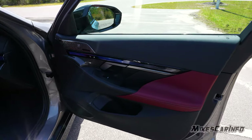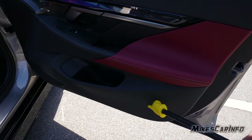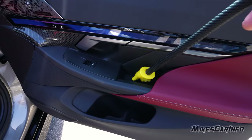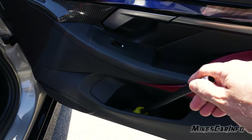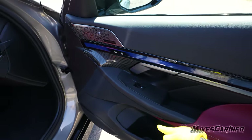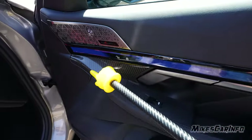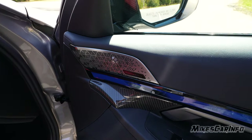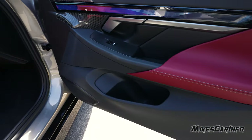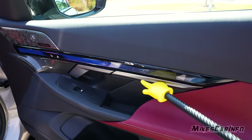The passenger door has a combination of things going on — soft-touch material here and down here as well. There's contrast stitching and a rubberized pocket, though the inside of the lower compartment is hard plastic. There's an accent light on the door you can see in the night video — it extends on the dash along with some carbon fiber. There's a really nice speaker grille for the Bowers and Wilkins system, and the handle kind of looks like a hockey stick, blended in with the accent.